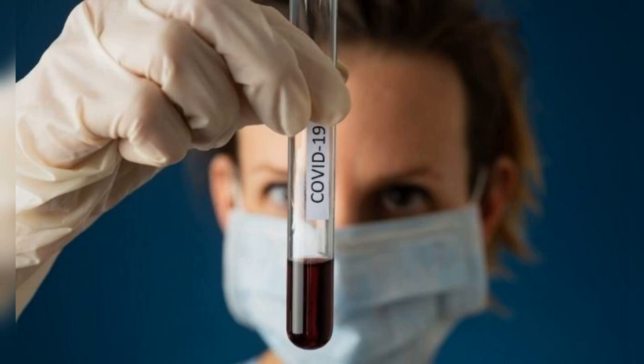Hence, if you notice or experience any of the symptoms, it is important for you to get tested from the best clinic for COVID testing in Charlotte, NC. So, let's read on to know more about the different types of tests conducted.